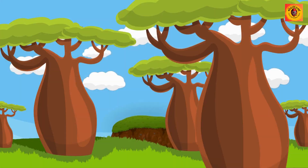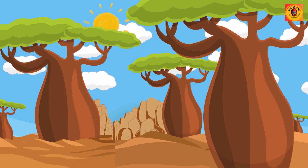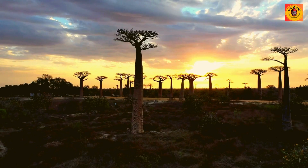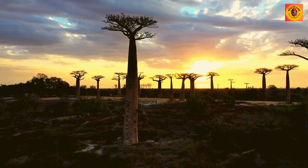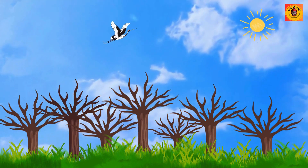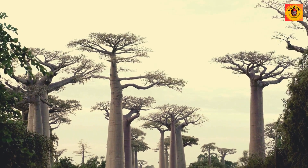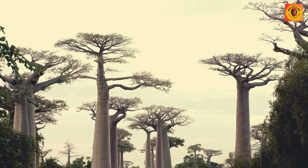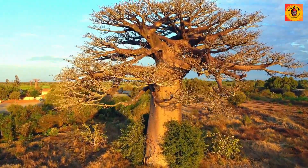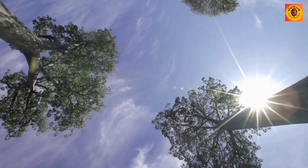The unique bottle-shaped swelling of the baobab's trunk serves a crucial purpose, facilitating water storage during the arid seasons. The baobab's silhouette is unparalleled, often described as an inverted tree with branches resembling roots, creating a truly captivating spectacle. This distinctive appearance has rendered the baobab a symbol of resilience and marvel, emblematic of the incredible adaptability of life on our planet.